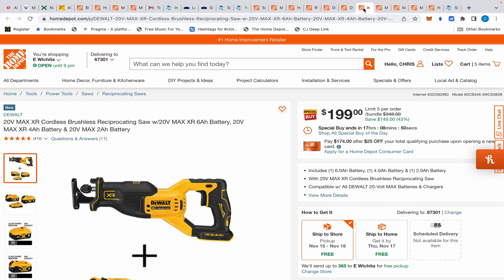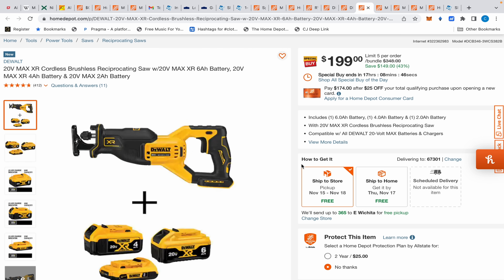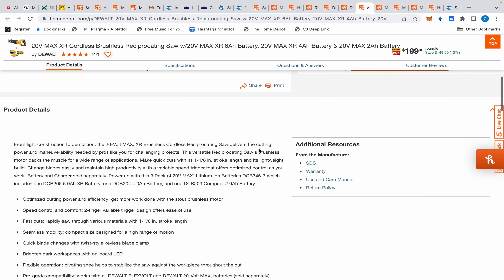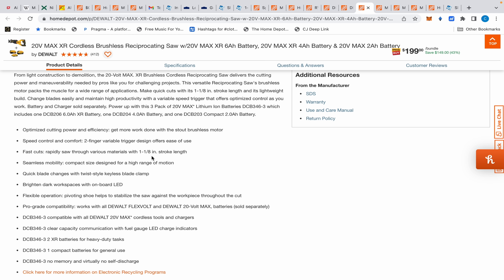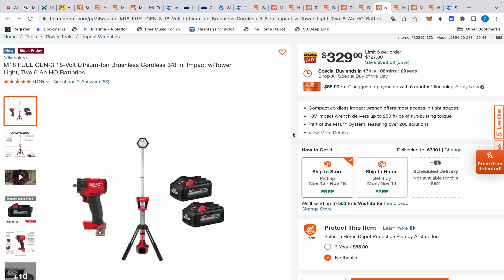While we're here, I want to show you the stroke length on this reciprocating saw. It's one and one-eighth inch stroke, which is not bad for a little compact reciprocating saw — usually all the big boys do one and a quarter. So that's not terrible.